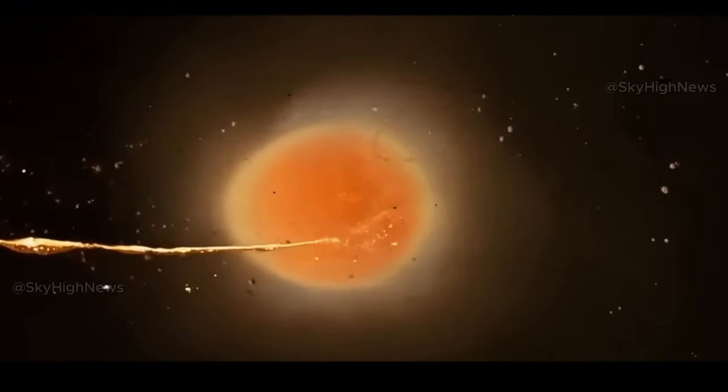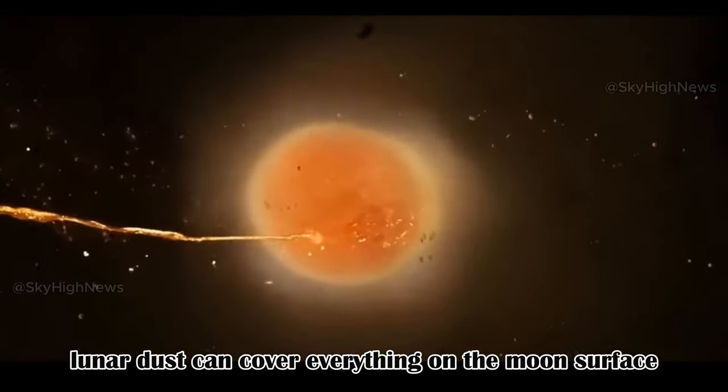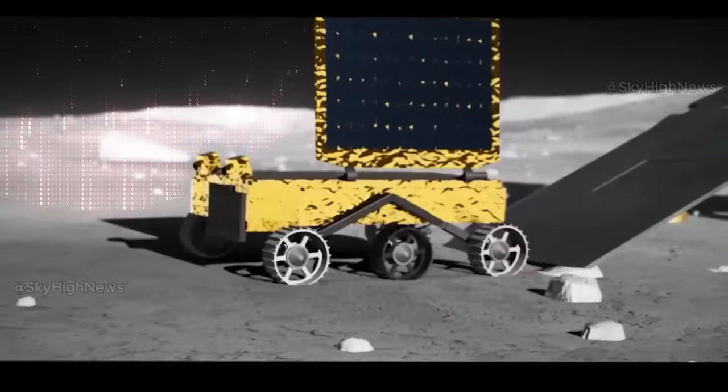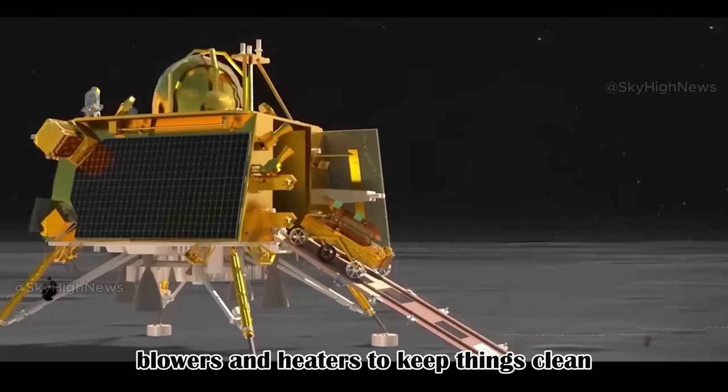Regarding dust particles: fine and sticky lunar dust can cover everything on the moon's surface, affecting the rover's instruments and components. The rover has a dust protection system with brushes, blowers, and heaters to keep things clean.